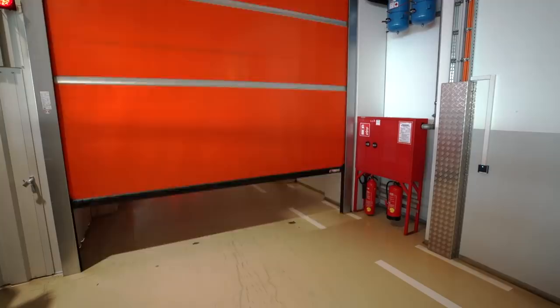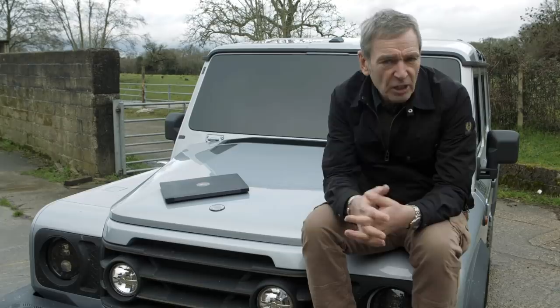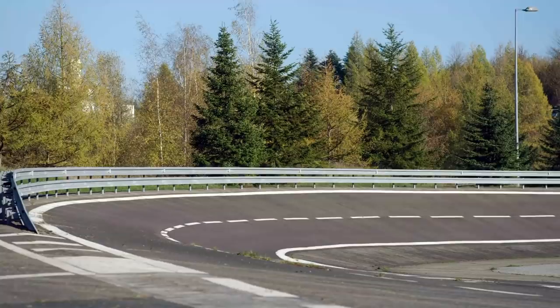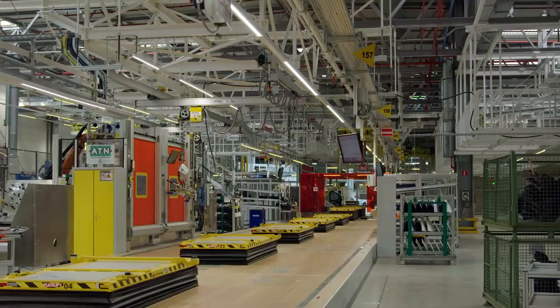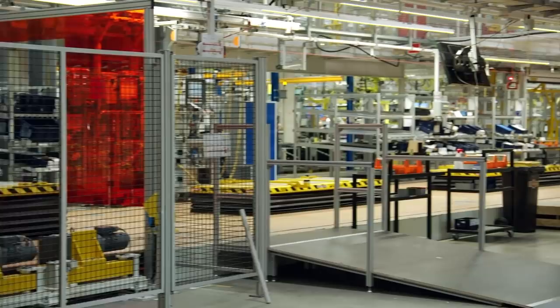INEOS Automotive has bought a manufacturing site in Hambach and it will be the home of the Grenadier. It's a massive facility — one of the most advanced vehicle assembly plants anywhere in the world, thanks to the 500 million euros invested in it by Mercedes-Benz. Packed with state-of-the-art technology, it comes with a highly skilled team all trained to Mercedes' exacting standards. The fully fitted factory just needs repurposing and reprogramming to build Grenadiers.